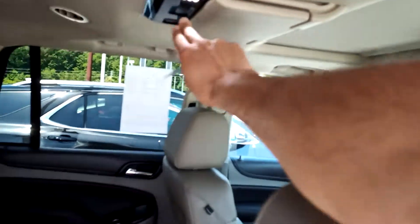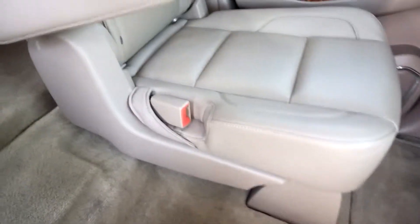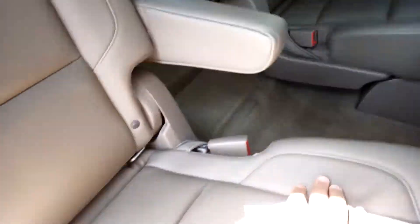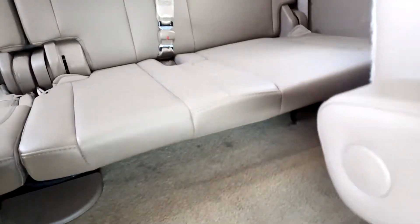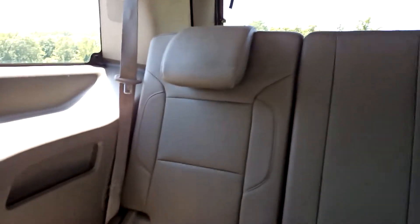It does have the DVDs. These outboard captain's chairs in the middle row are heated. There's no rips or tears in the interior, no weird odors, no pet hair, no evidence of smoke.